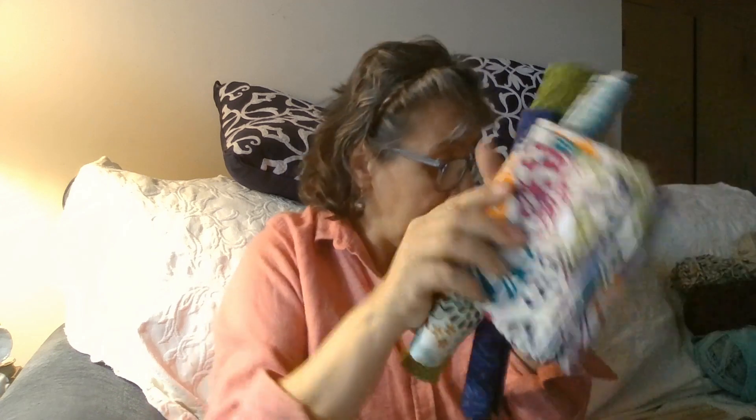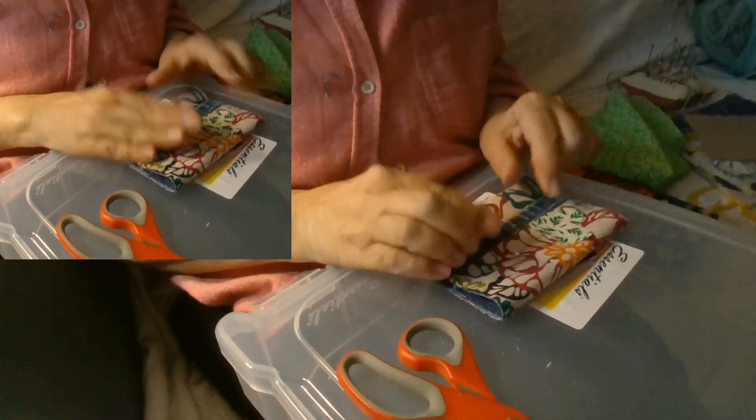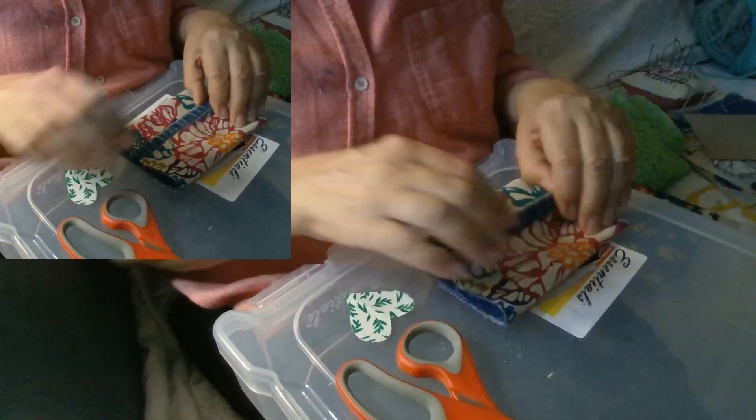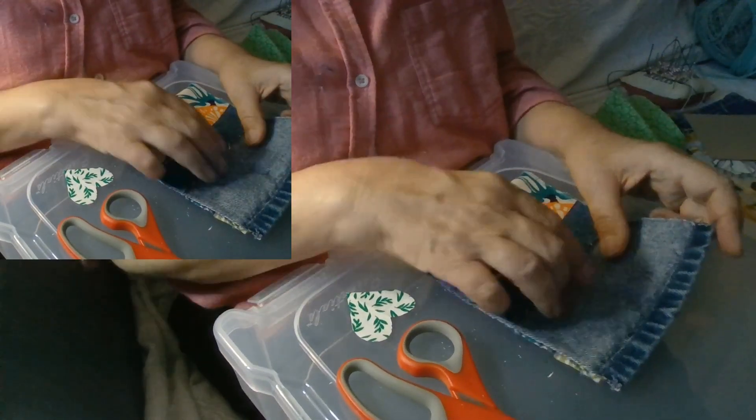Always check out your local thrift shop. I want to share a really simple design — it's going to be a Boro piece with a little western effect to it. I'm going to put the camera down so you can see. This is a coin bag that I'm working on.